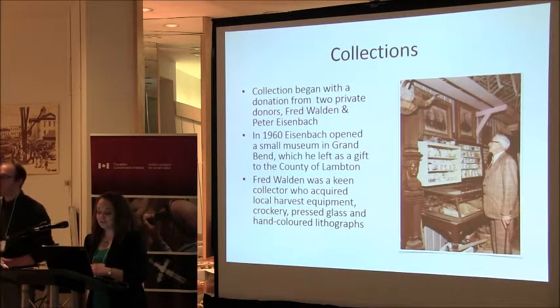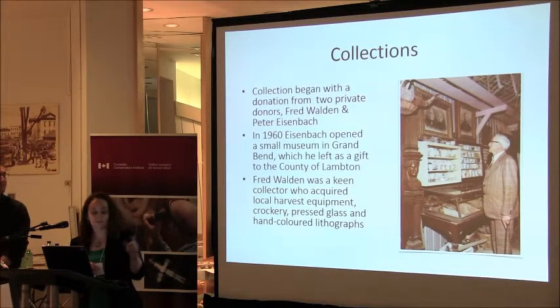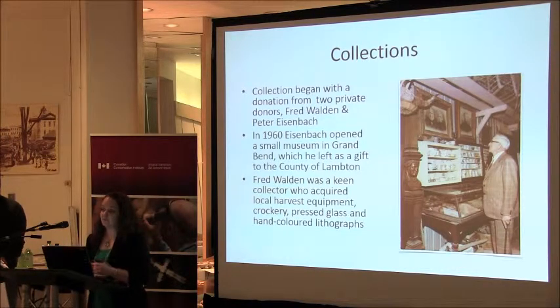Fred Walden was a collector of vast quantities of things. From both of those collections, we have some really fantastic material and some really mediocre material. We have the largest pressed glass collection in the country, a huge collection of Currier and Ives prints, and a large collection of Native artifacts. There's a wide variety in the quality of the artifacts that came from both of those collections.